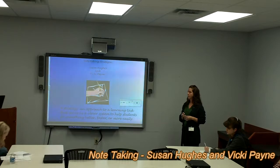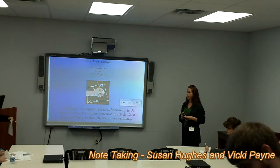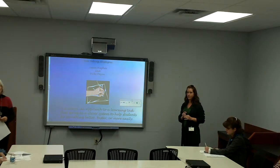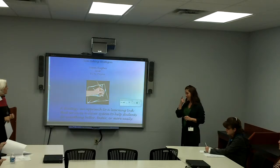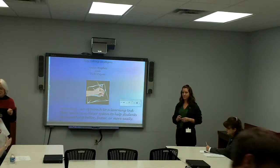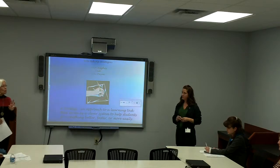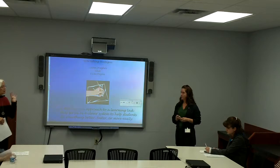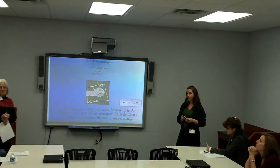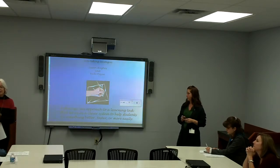We're going to go ahead and get started. We have 15 minutes, which is quite a challenge because we've got a lot to cover with note-taking. We're going to zip through at a faster pace than we normally would, but we want to cover the scope of it. We've divided the session into three five-minute segments: explaining Cornell notes, having you participate in using it, and then doing one on your own.